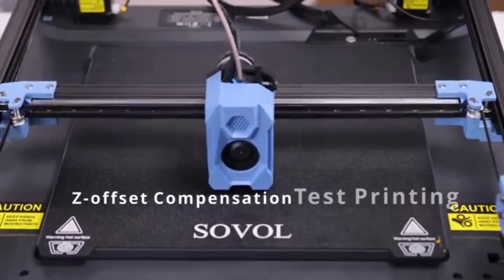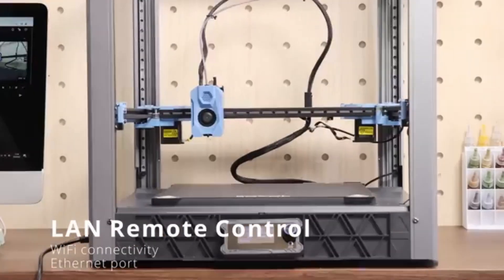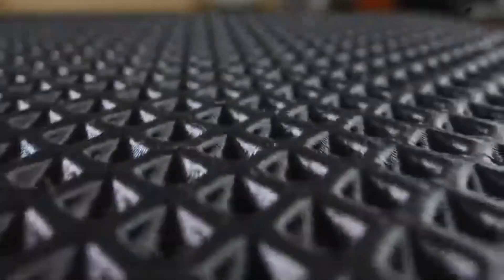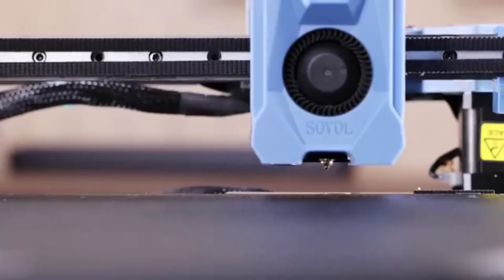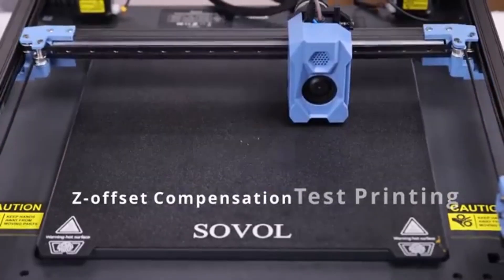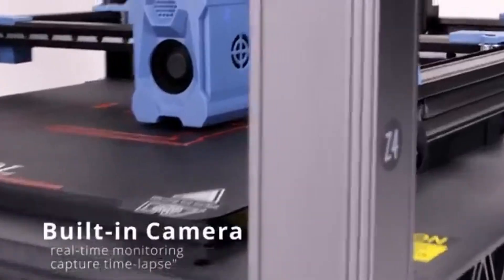Whether you're creating intricate designs or functional prototypes, the SV-08 offers the space you need. The setup process is refreshingly straightforward, thanks to the well-illustrated manual and pre-assembled components. The user interface is intuitive, with a clear LCD screen that makes navigation a breeze. The printer supports both USB and SD card connectivity, giving you flexibility in how you send your designs. When it comes to print quality, the SV-08 utilizes a direct drive extruder, which enhances filament control and improves overall print accuracy.